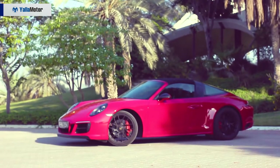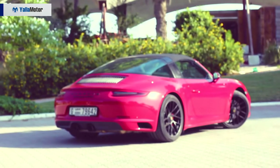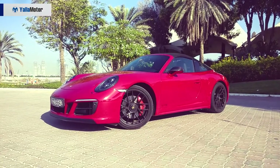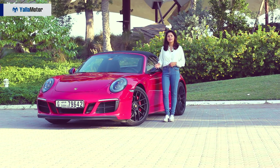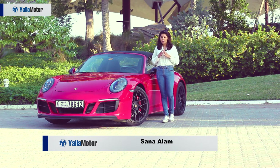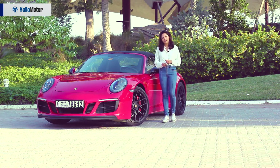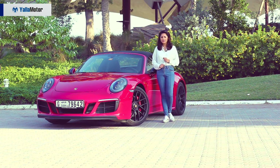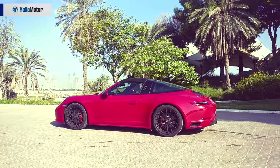The Targa 4 GTS in its Carmen Red color carries a more serious stance both in its appearance and performance. All GTS models come with standard center-lock wheels, which are one of the most stunning and coolest things to ever grace a road car. It converts from coupe to al fresco in 20 seconds with a touch of a button, where the rear end joins the car in true transformer style.